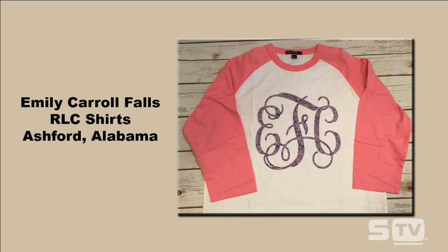Congratulations Emily on winning this week's look of the week. As always, if you want to submit and enter, there are a few ways to do that: email us at tv@stahls.com, share them on Facebook, or tag us on Instagram.